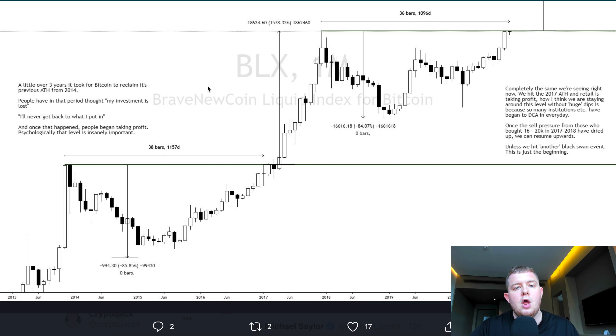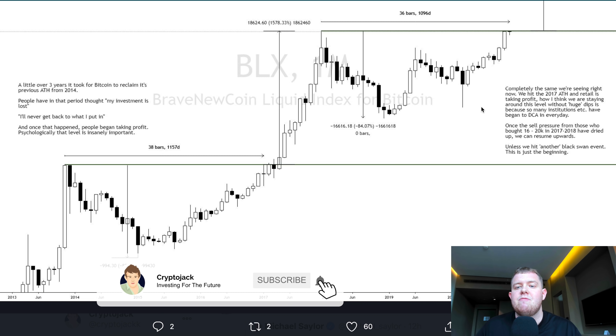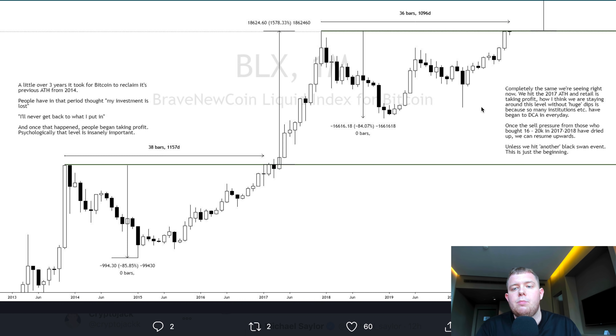This is a really interesting chart I found on TradingView. It took a little over three years for Bitcoin to reclaim its previous all-time highs from 2014 — people during that period thought their investment was lost. Right now we're seeing exactly the same: we hit the 2017 all-time high and retail is taking profits. How we are staying around this level without huge dips is because so many institutions have begun dollar-cost averaging in every day. Once the sell pressure from those who bought at $16,000 to $20,000 in 2017-2018 has dried up, we can resume upwards.